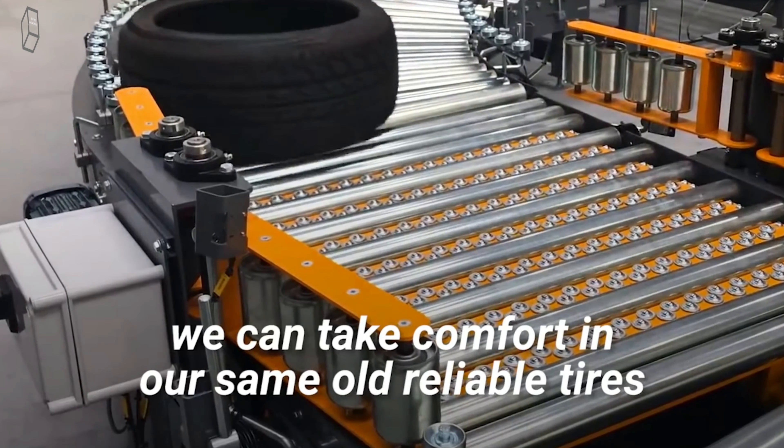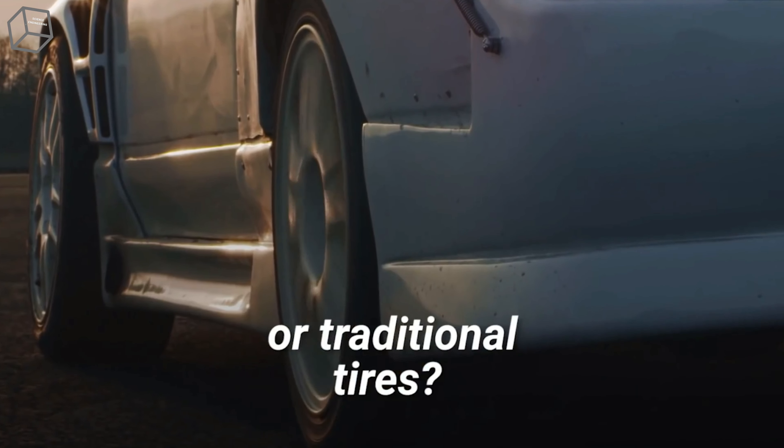But would you prefer to fit your car with airless tires or traditional tires?